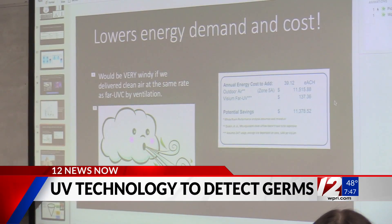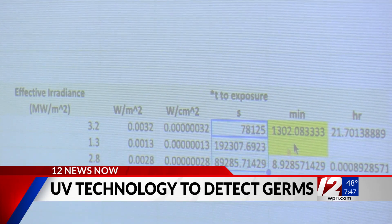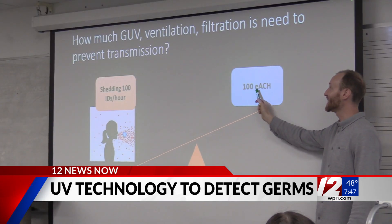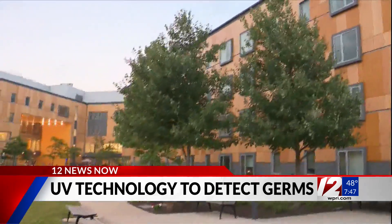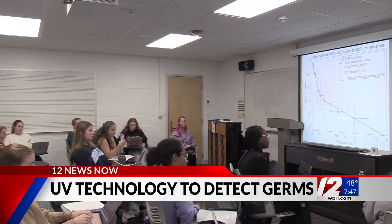Germicidal UV technology has been around for years to dispose of viruses and bacteria. But this new technology is called far UVC, which operates on a lower wavelength. It will shine directly down on students within a given space without causing any sort of irritation to the eyes, so therefore it's much safer.